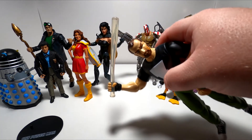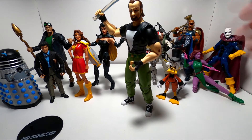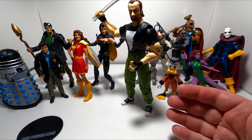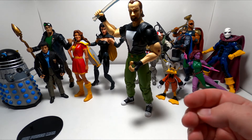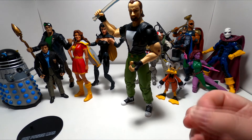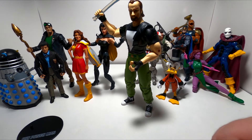He looks great and is very accurate to his comic design. He's also got this glowing baseball bat — a little bent, but who cares. He's huge and towers over everybody else, but as a character he should be about normal human size. So this is a great figure from a presentation standpoint, not so much from a scale standpoint.